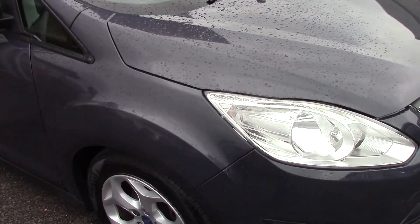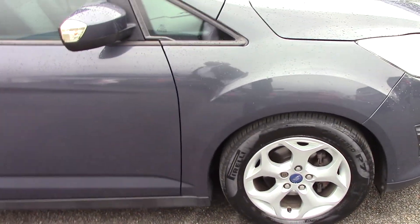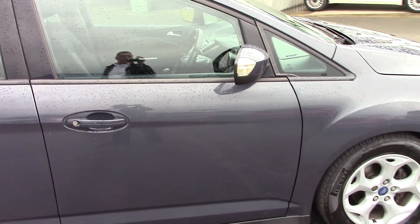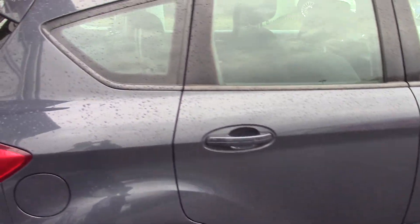It's done just about 70,000 miles, this one. As I say, it's got full service history with us. I'll just walk around the back to show you the interior of the car.